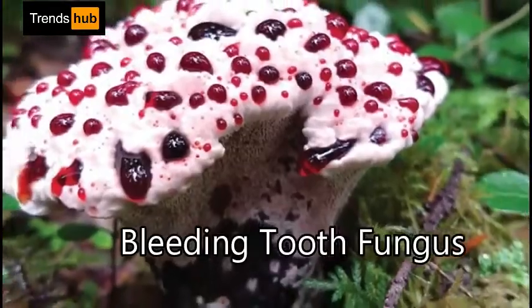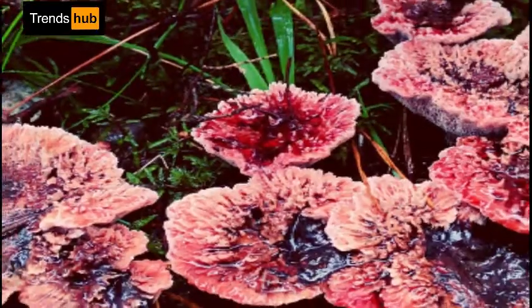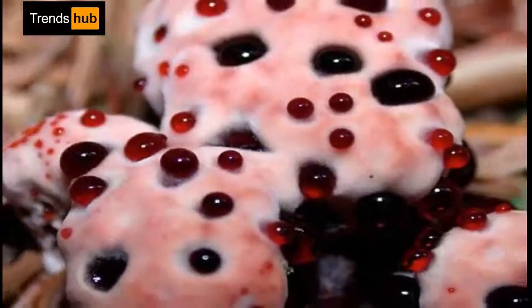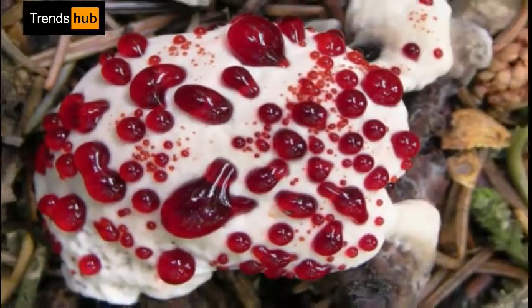2. Bleeding tooth fungus, Hydnellum peckii. Ever wondered what it would be like if the shower curtain from Psycho grew in the forest? Look no further than the bleeding tooth fungus. True to its name, the young fruit of this fungus bleeds a bright red fluid.